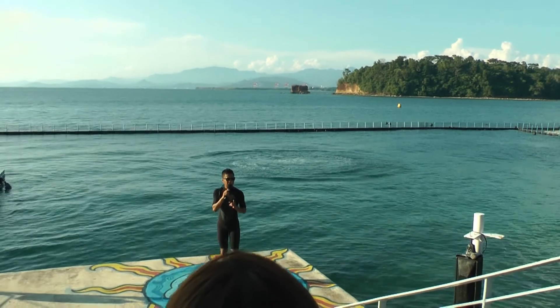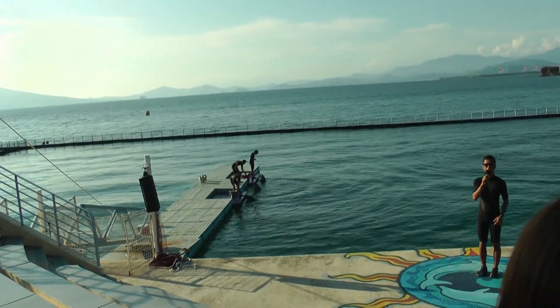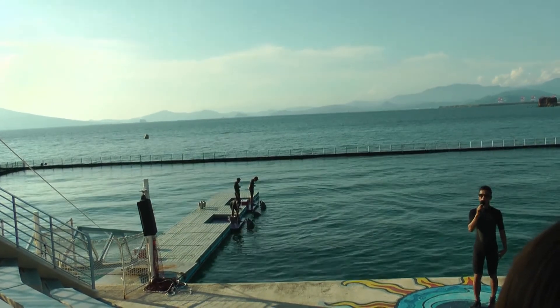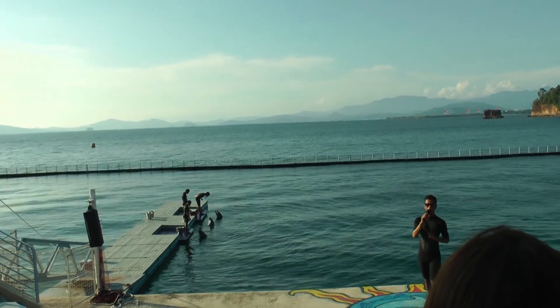Why do humans design the shape of boats after a dolphin's body? Because they are streamlined and built for speed. They can dive back up to a thousand feet, hold their breath up to 15 minutes, and swim as fast as 77 kilometers an hour.